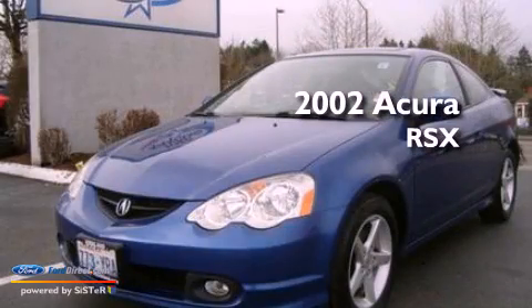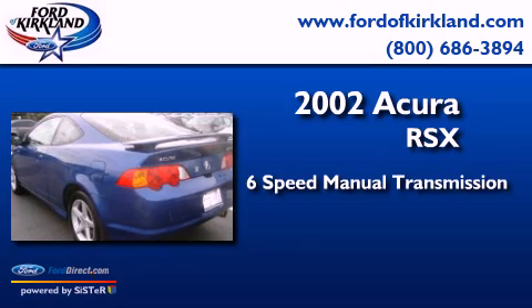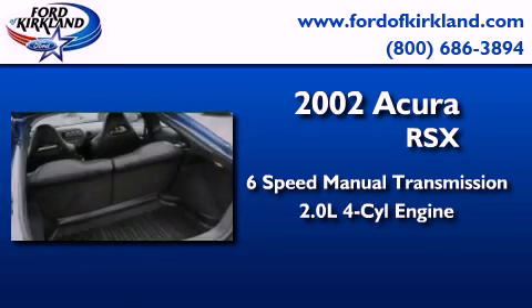This is a 2002 Acura RSX. This coupe has a 6-speed manual transmission and an inline 4-cylinder engine.